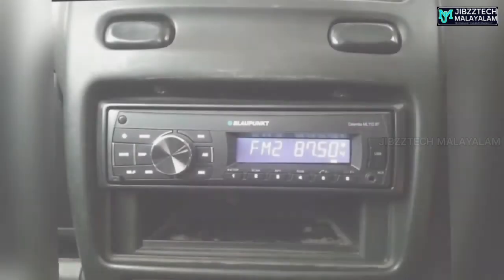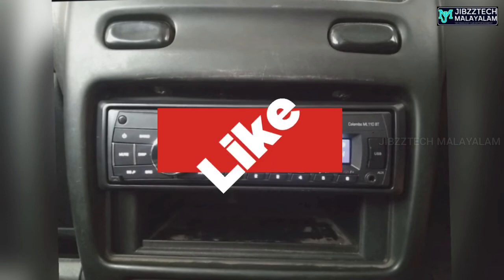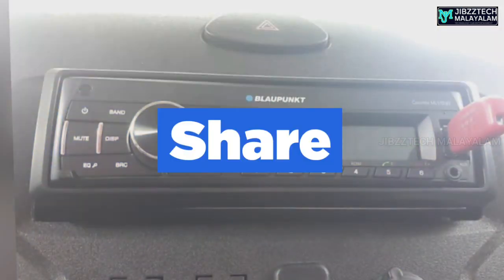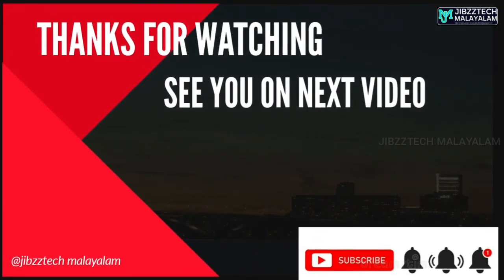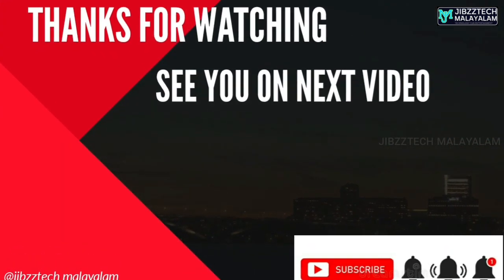If you want a good car stereo, this is a great option. If you want to know more, please like and share my channel and subscribe. This is my first topic. I'm Jibin Joseph signing out. Bye.